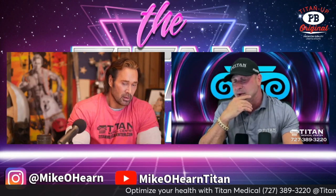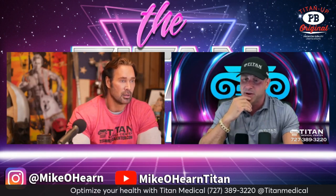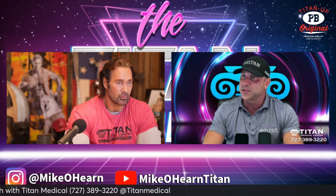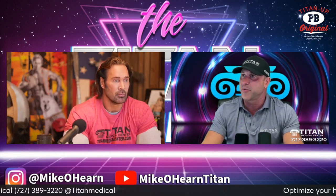We're going to have a ton of shirts, ton of bags, all kinds of different Titan gear like the sleeveless hoodies that I wear. So it's going to be great. We're going to be there. It's going to be very exciting. I'm looking forward to it — the 60th year anniversary. Hopefully this will be a bigger and badder one than ever before. New location.